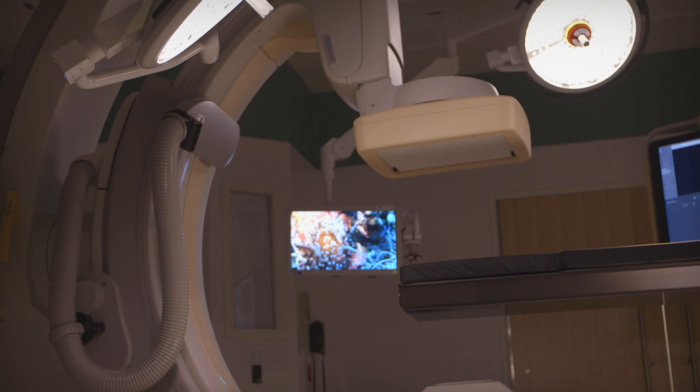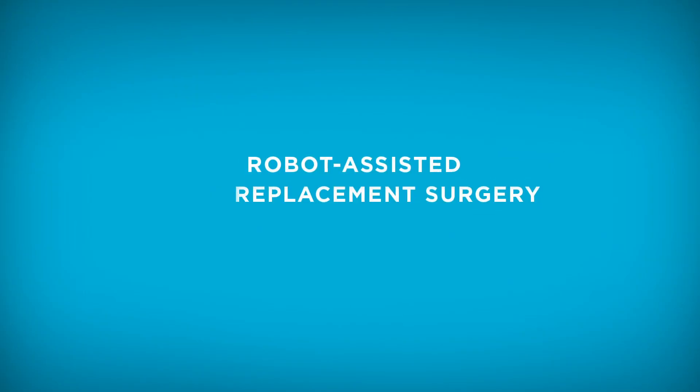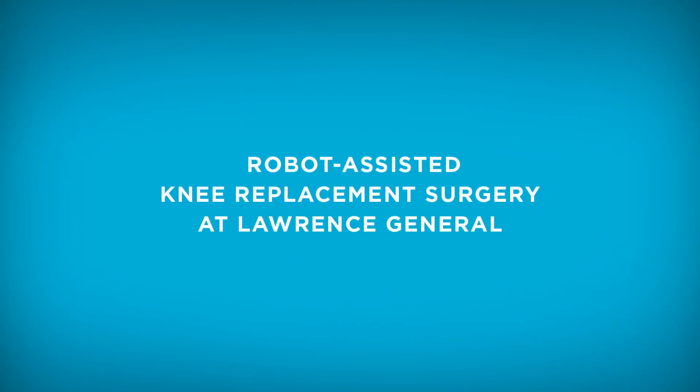We have a state-of-the-art operating room here, truly one of the best operating rooms I've been in, and I trained in Boston and all of the major teaching hospitals there.